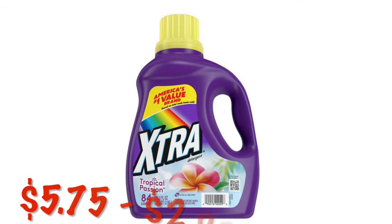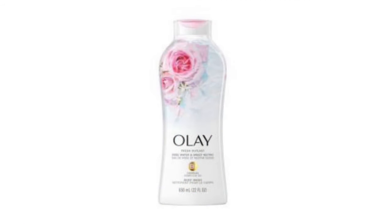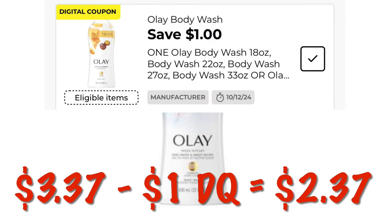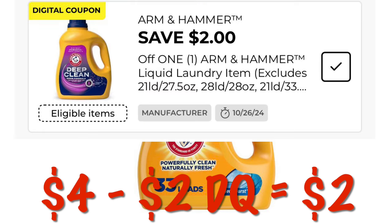We've got $2 off of Xtra laundry detergent. This is $5.75, so we will pay $3.75 after the $2 digital. We've got a dollar off of Olay Body Wash — we can grab this Rose Nectar Water for $3.37, and we will pay $2.37 after the digital. We've got $2 off our $4 Arm & Hammer detergents, so we will pay just $2 for a bottle for 33 loads.